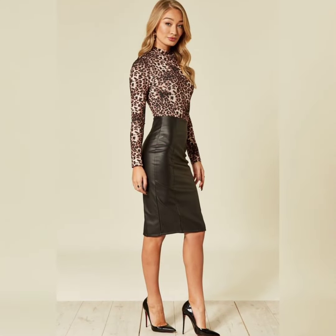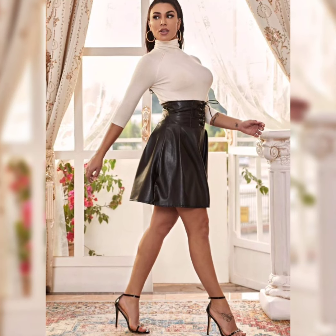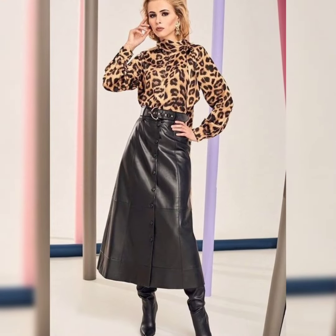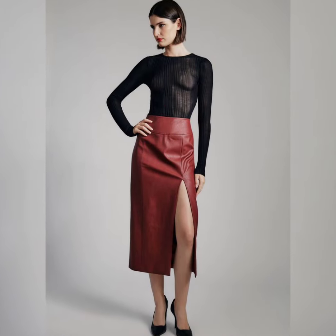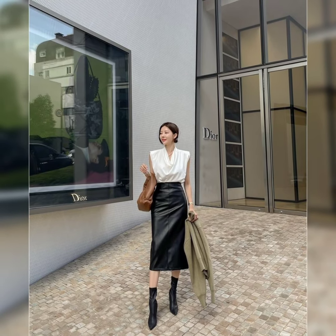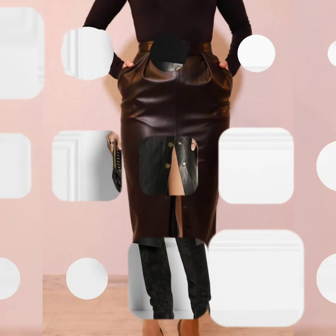For color choice, black, brown, and tan are bold options — select a color that fits your personal style. In terms of texture, smooth or embossed finishes add depth to the look. Remember, a leather skirt is a statement piece, so balance it with complementary tops and shoes to create a cohesive look.